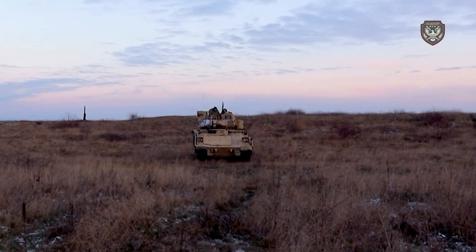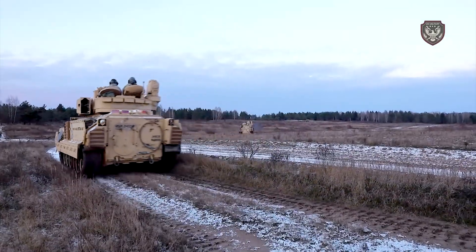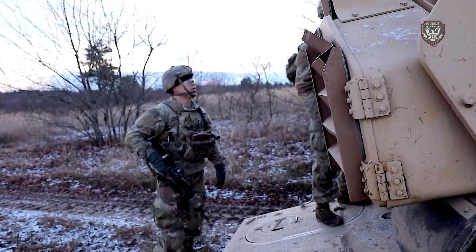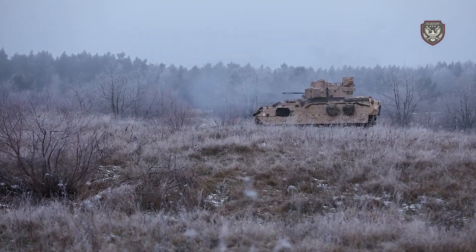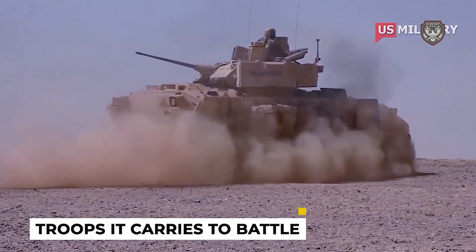How Bradley Fighting Vehicles Work. The U.S. military uses the Bradley Fighting Vehicle to scout enemy positions and transport troops into hostile territory. This 500-horsepower amphibious vehicle has enough armaments to destroy enemy tanks and provide protective fire for the troops it carries to battle.